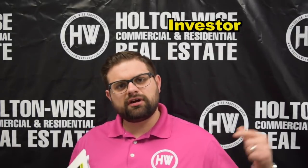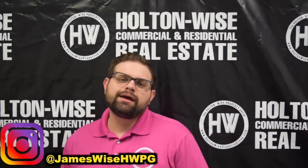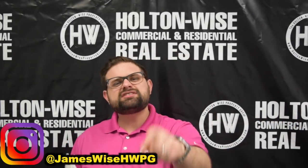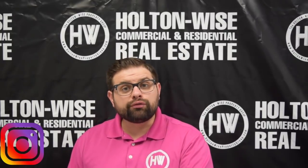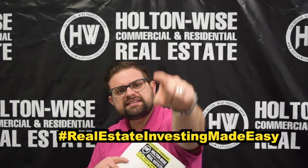I'm James Wise. To hear more about me, my personal story as a broker, investor, entrepreneur, follow me on my Instagram at JamesWiseHWPG. I show you the good, the bad, the ugly. This business is wild — I post to that every single day so you can see what I go through. As always, James Wise, Holton Wise, real estate investing made easy.